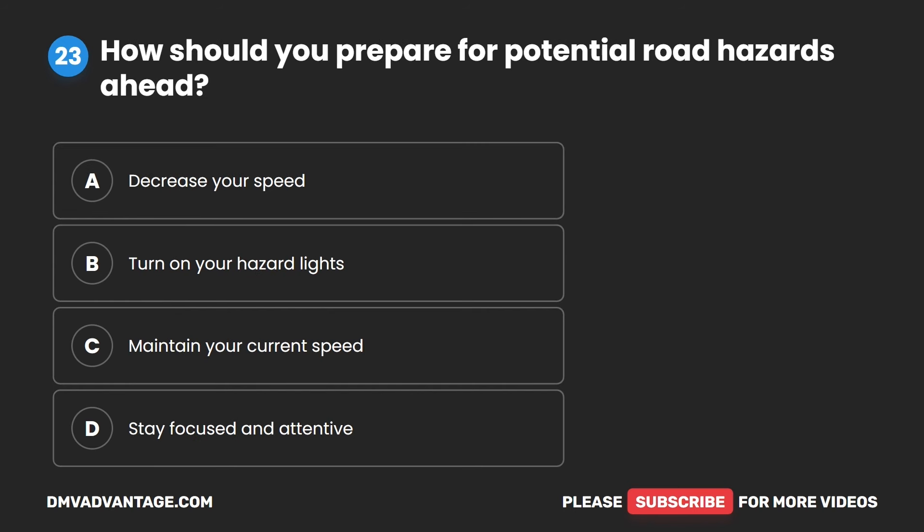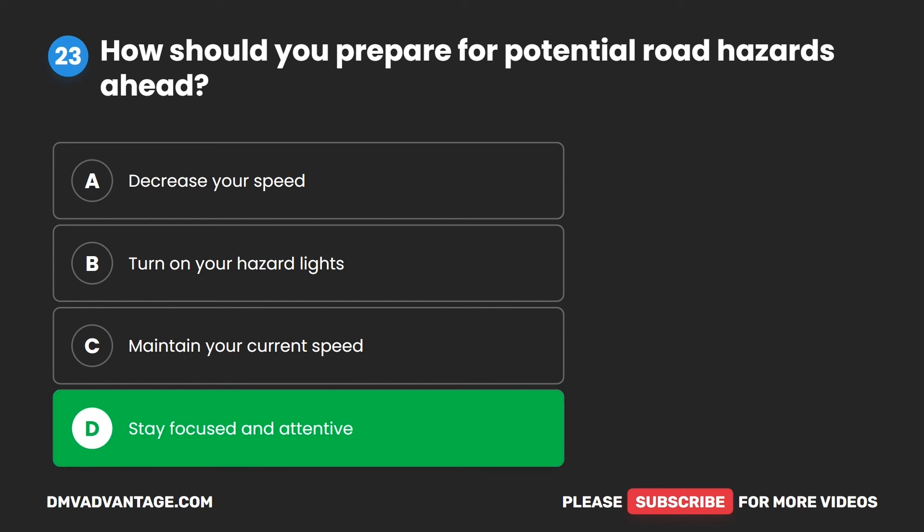Question 23. How should you prepare for potential road hazards ahead? A. Decrease your speed. B. Turn on your hazard lights. C. Maintain your current speed. D. Stay focused and attentive. The correct answer is D. Stay focused and attentive.